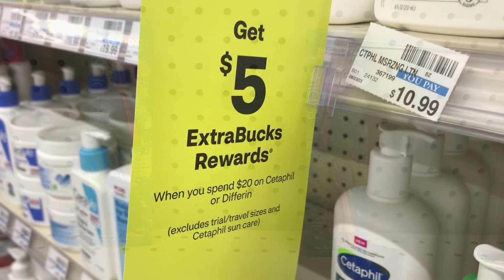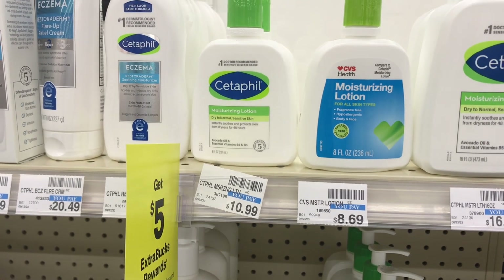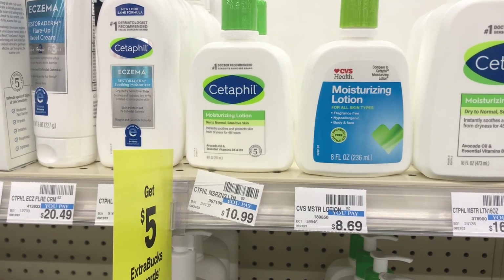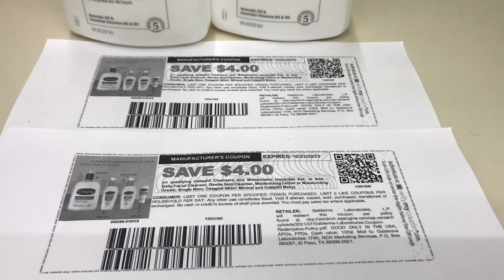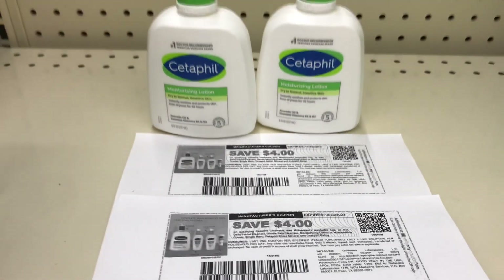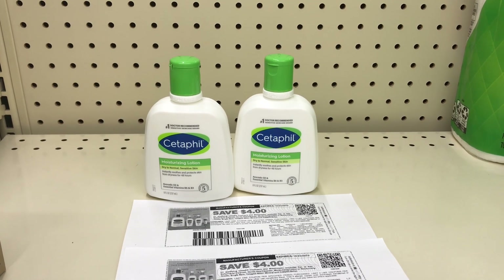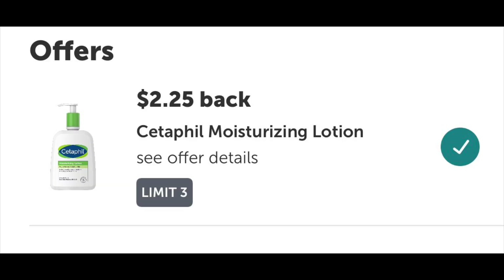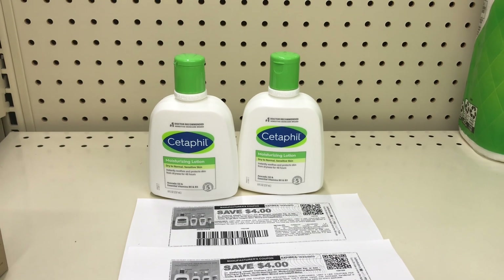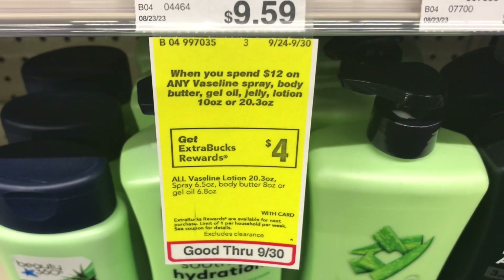The next deal is spend $20 get $5 back on Cetaphil. Pick up two Cetaphil body lotions priced at $10.99 each — the two come to $21.98. I have two $4 coupons from Cetaphil.com for new sign-ups; just sign up with your email and they'll send coupons. I also have a $3 off lotion CRT, dropping it to $10.98. You get $5 back, and with a $2.25 Ibotta on each, both items end up at $1.48, or 74 cents each.